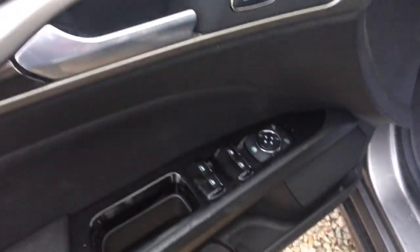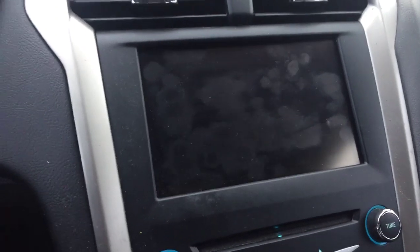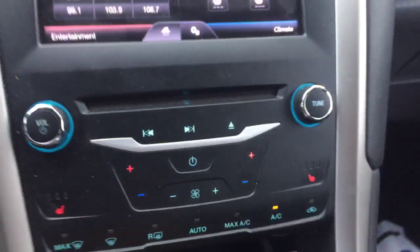Let me unlock it. Nice black interior. Got your power seat, power locks, power windows. Backup camera for you as well. Heated seats for you and your passenger up front and your dual climate control.